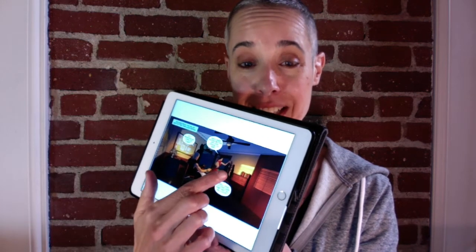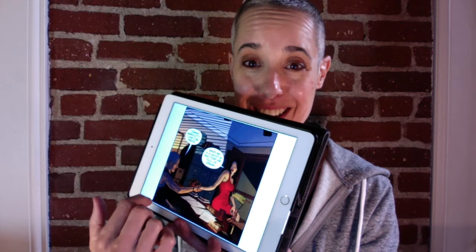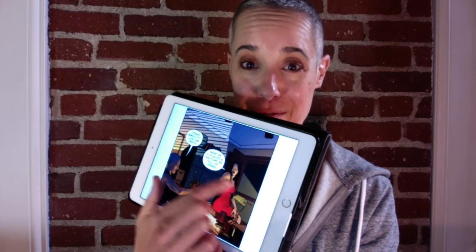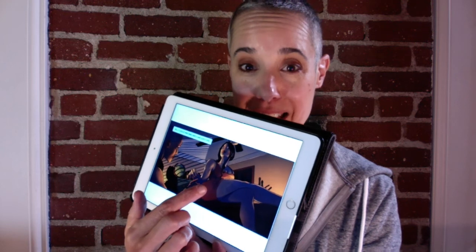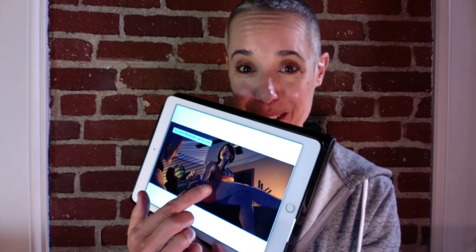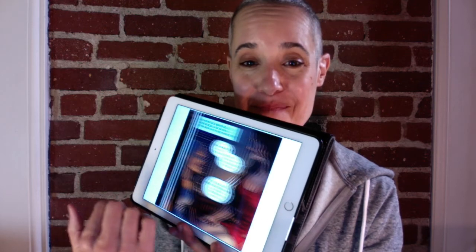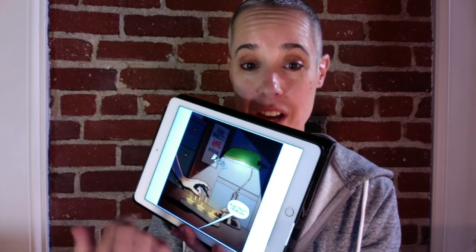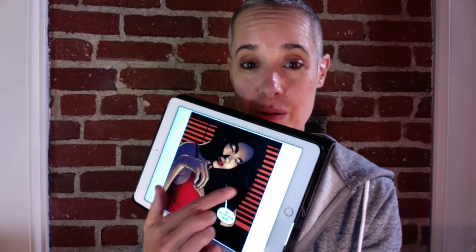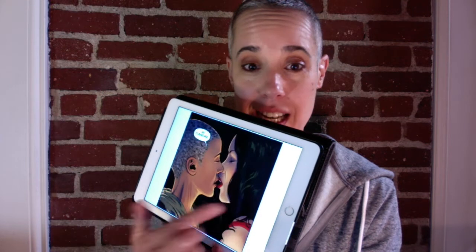I did this in the Comixology app on my iPad. The first thing I did it on, which really blew me away, was my iPhone SE. I still have the little iPhone because I'm a lesbian and I need things to fit in my pocket. And even on that phone, this just looked so cool.